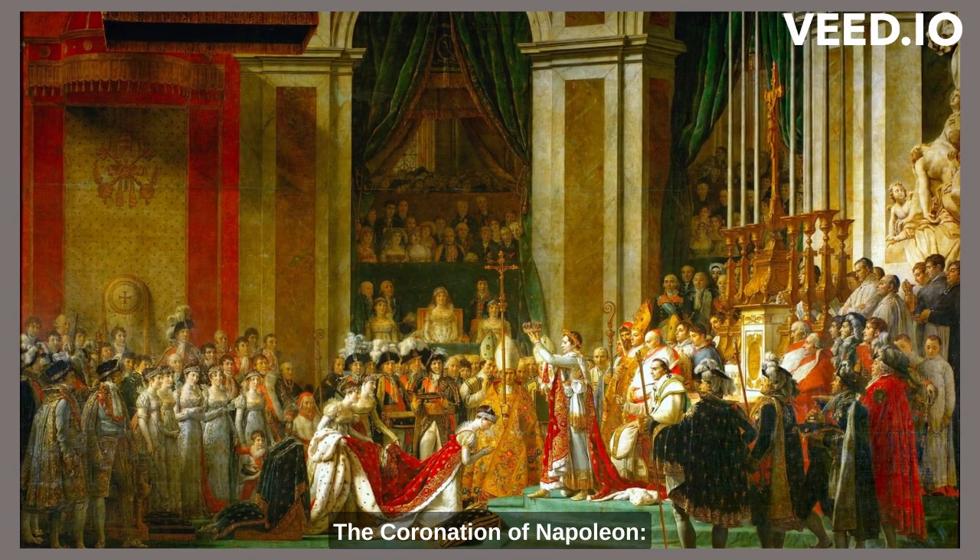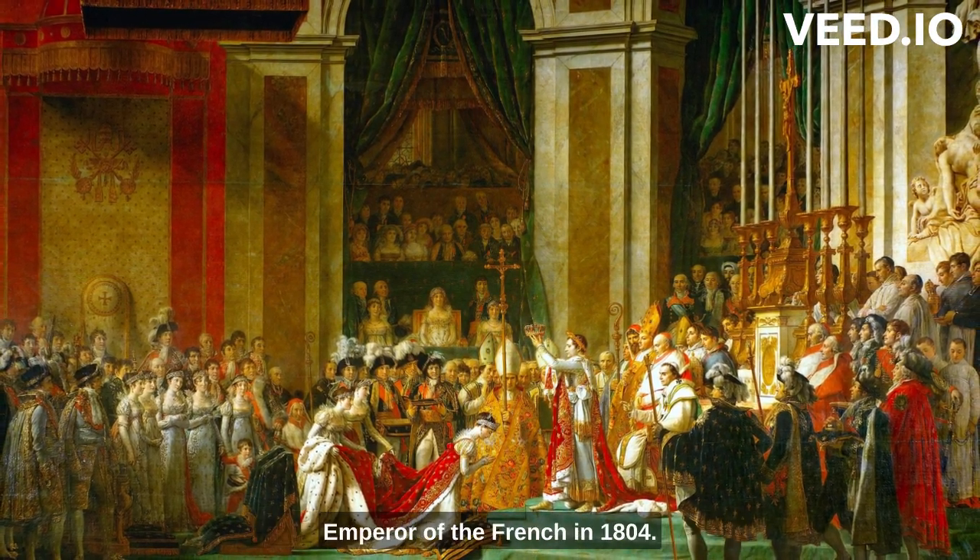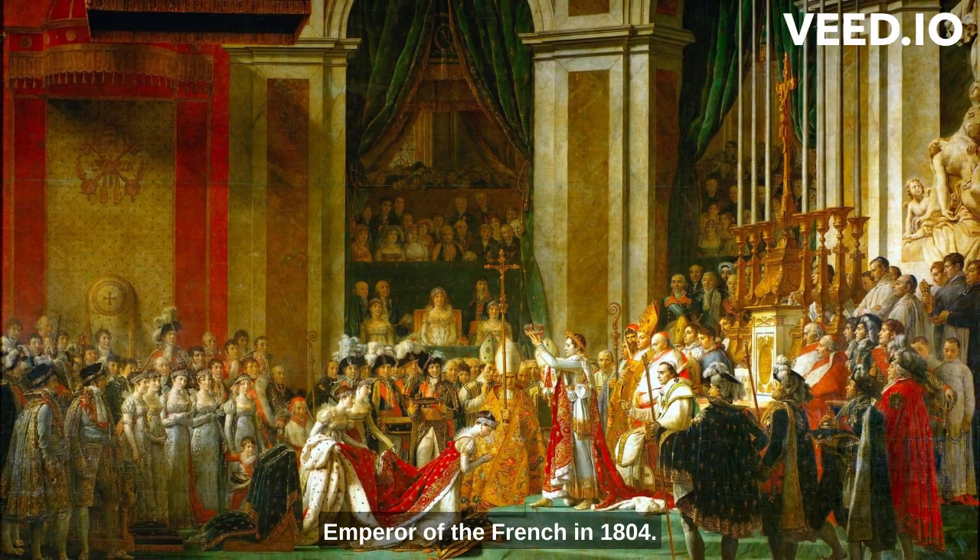The Coronation of Napoleon. This grand painting by Jacques-Louis David depicts the crowning of Napoleon Bonaparte as emperor of the French in 1804. It is a significant historical artwork that showcases the power and symbolism of the Napoleonic era.